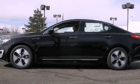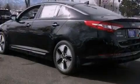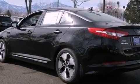With an EPA estimated rating of 40 miles per gallon on the highway, it doesn't compromise fuel efficiency for size, comfort, or fun.